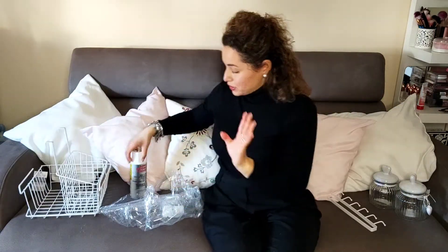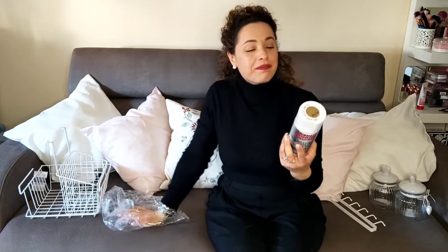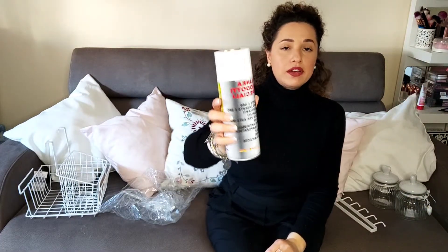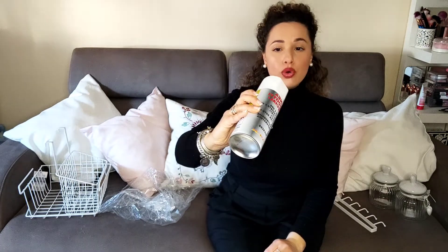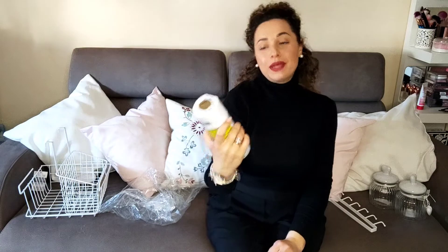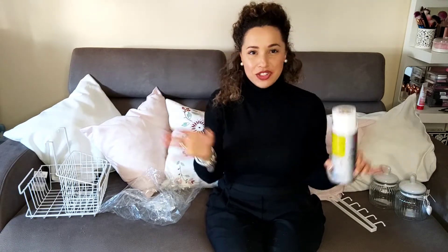Infine ho preso questa bomboletta, linea prodotti speciali, oro ricco pallido. Perché poi vedrete cosa ho in mente. Tutto il mio shopping, il mio mega haul, finisce qui.